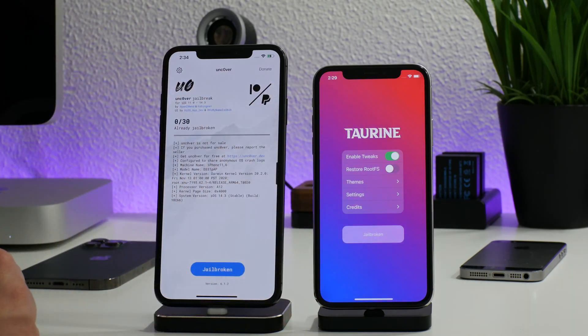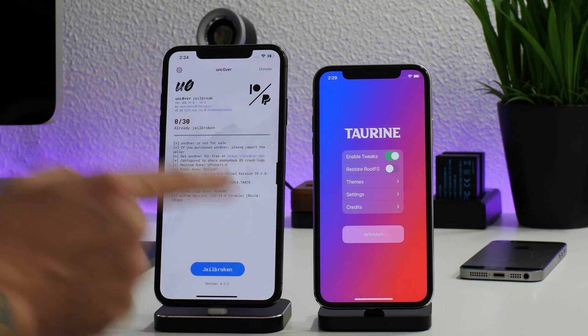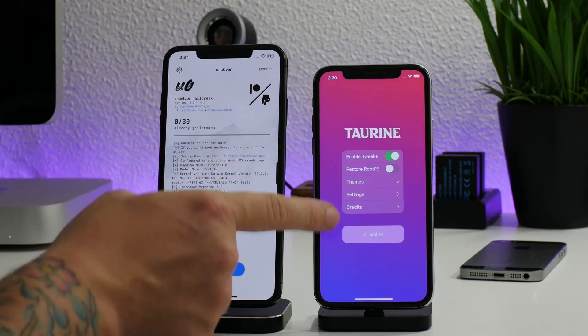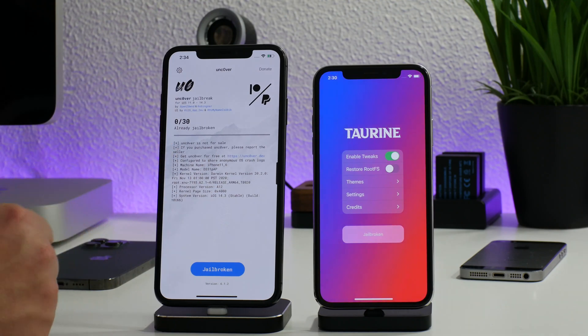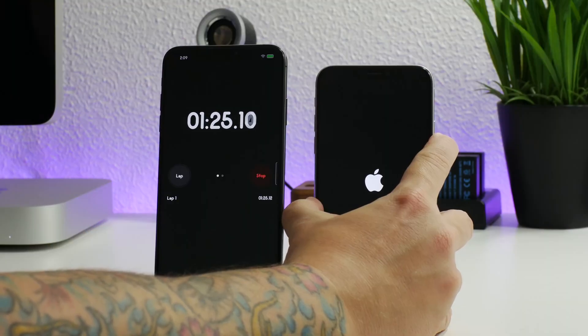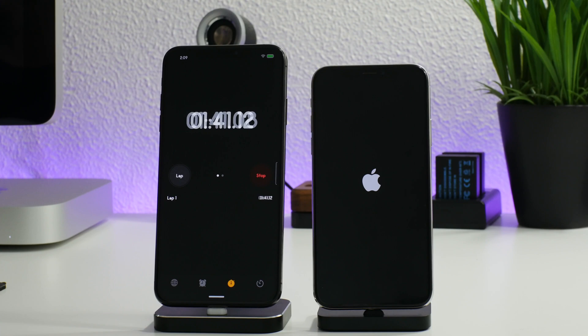Now, like I said, this doesn't make it a better jailbreak — both are amazing jailbreaks in my opinion — but consistently unc0ver is quicker than Taurine. When testing with Taurine I didn't have any issues; every single time I clicked jailbreak it would jailbreak my iPhone X. Unc0ver, on the other hand, four out of five times it did work perfectly fine, but one of those times it did get stuck trying to boot back up, which added a lot of time. I probably spent about two minutes waiting for that to boot back up so I could re-jailbreak.